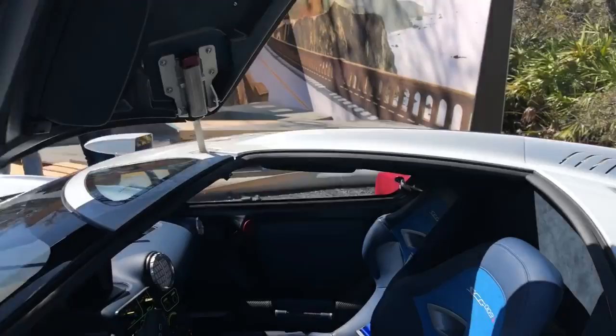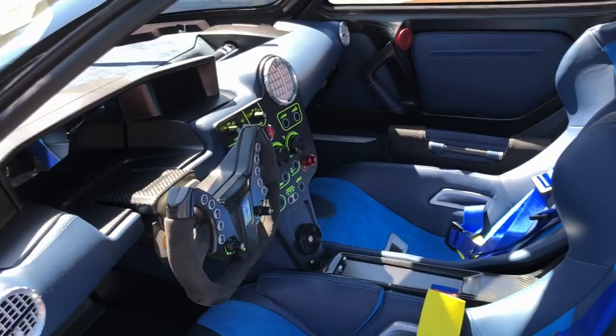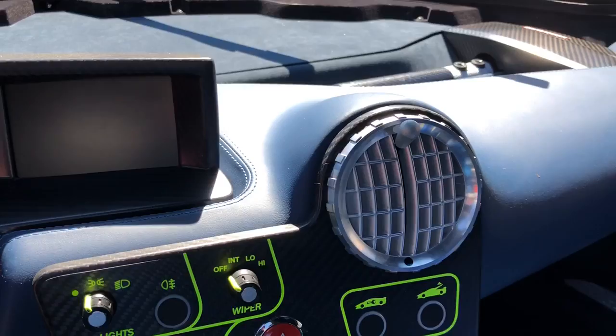This is James Glickenhaus, the proprietor of this fantastic new company. He's been making cars for about six years now. This SCG-003S is completely street legal — absolutely certified worldwide through NHTSA as a low-volume manufacturer. Six of them have been sold so far.